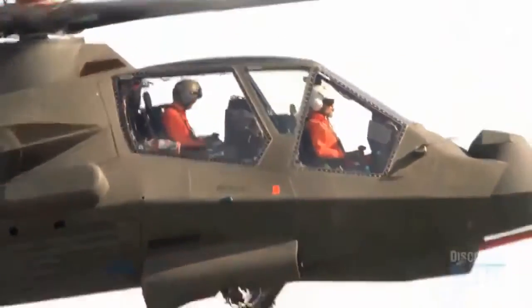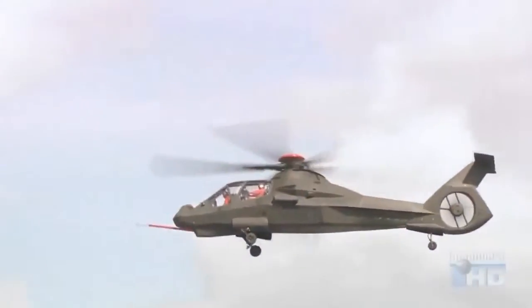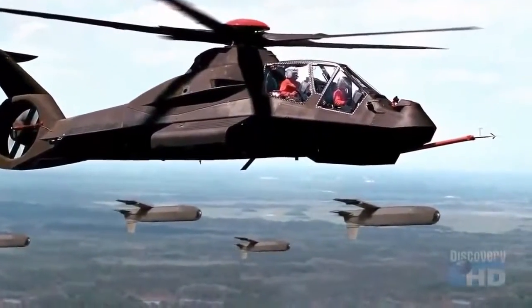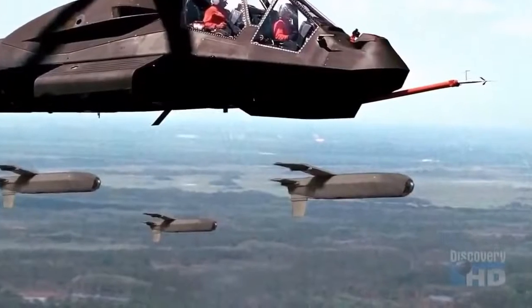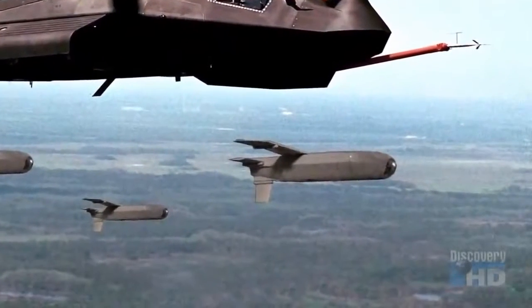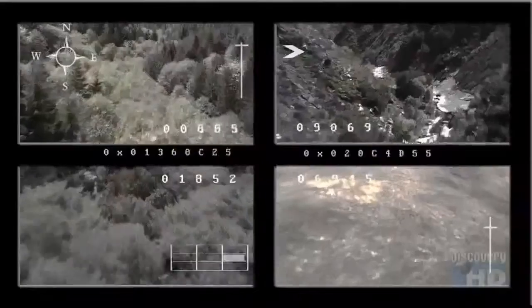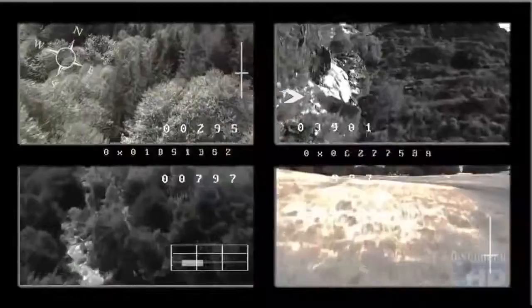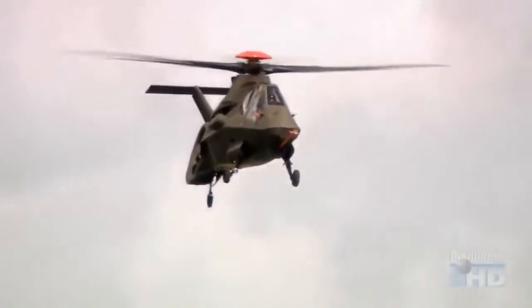In support of its reconnaissance mission, the Comanche can control as many as five unmanned aircraft. When the Comanche is employed, it may launch little vehicles out so it has its own eyes over the hill, allowing it to see what's going on without putting itself at risk.